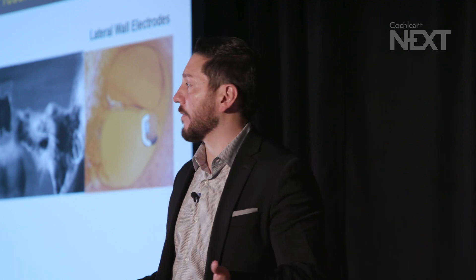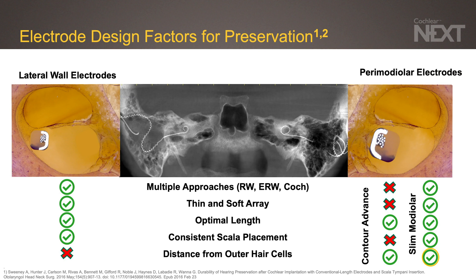So let's talk about electrode design factors for hearing preservation. The design factors widely published include: the ability to insert via round window, extended round window, or cochleostomy; a thin and soft electrode array; an electrode of optimal length — not too short, and not too long causing trauma in the apical section of the scala tympani; consistent scala tympani placement; and minimizing mechanical insertion trauma while maintaining distance from the outer hair cells.